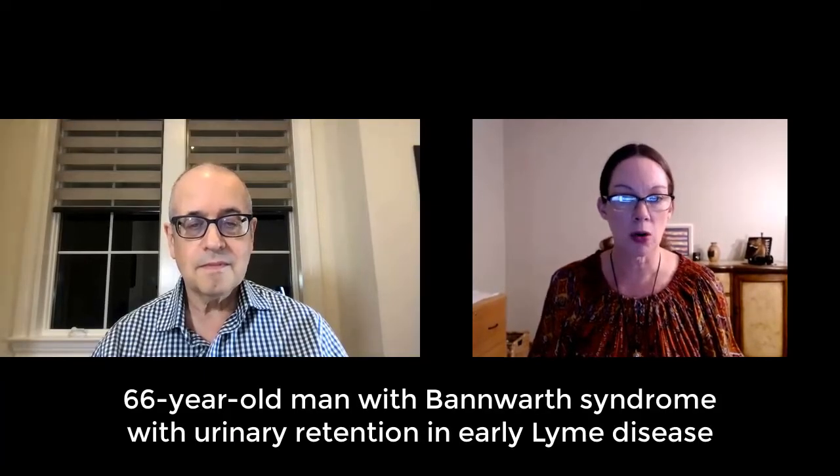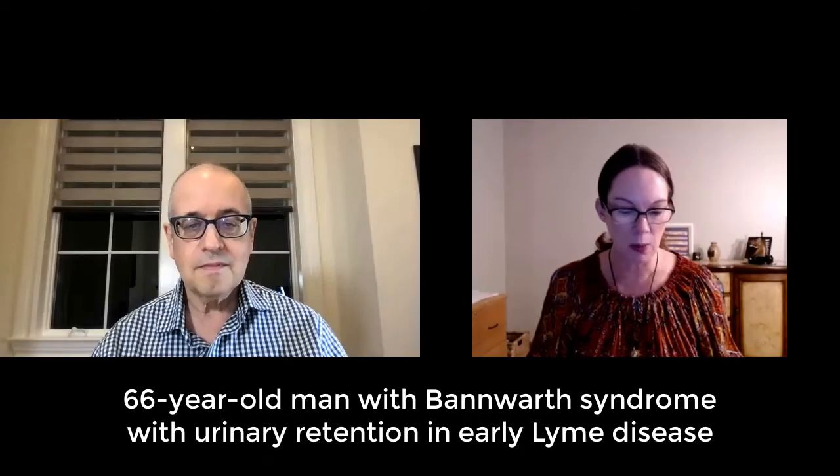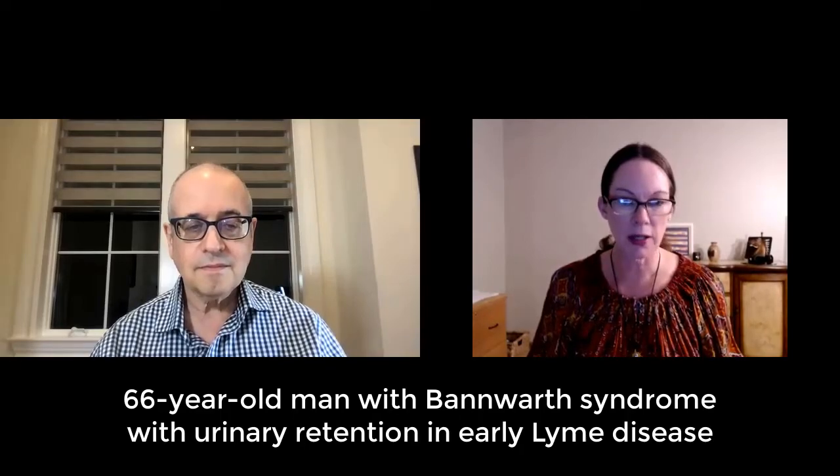Welcome, everyone, to another episode of Inside Lyme Podcast with your host, Dr. Daniel Cameron. Tonight, Dr. Cameron is going to be discussing the case of a 66-year-old man with Bannwarth Syndrome with urinary retention in early Lyme disease — a unique case that was recently published. Good evening, Dr. Cameron. Thanks for joining us. Good evening, Darlene. Thanks for leading the discussion.